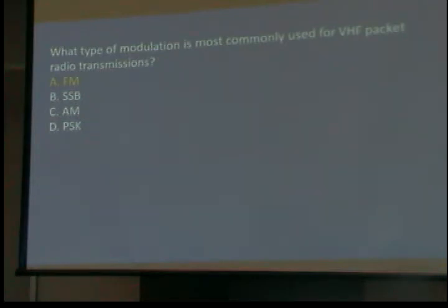What type of modulation is commonly used for VHF packet radio transmission? FM. We said packets of information — we'll be talking about a couple of those. It's data, just like the packets that go across the internet. The formats are a little different, but it's the same idea.